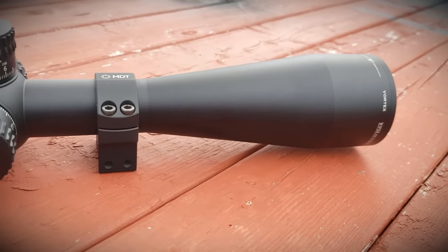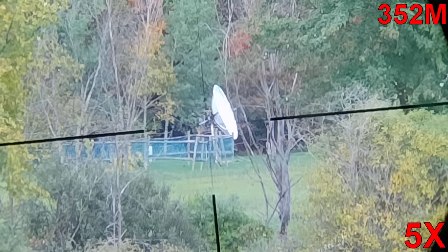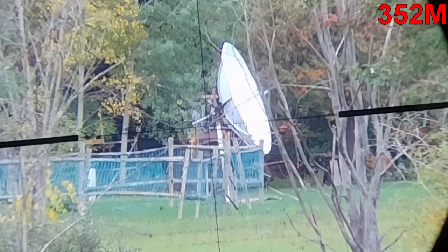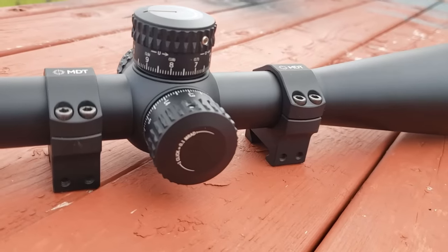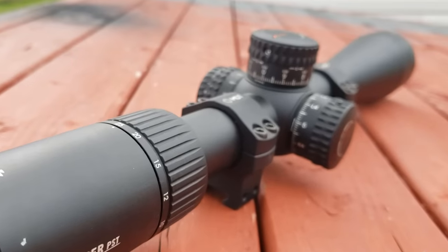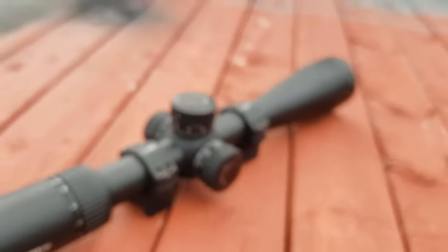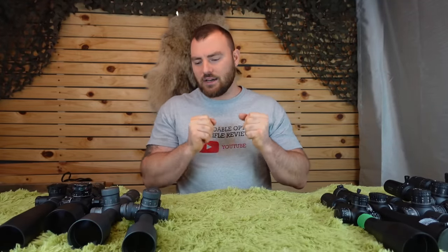Our next optic is the Vortex Viper PST Gen 2, 5-25x50, which retails at $1,050 US or $1,500 Canadian. It has 70 MOA or 21 mils of internal adjustment. The glass quality is a step up from the Element Titan, which is worth it if you have the additional money. Personally, I wasn't the biggest fan of the Viper PST because of its zero-stop mechanism — not the most intuitive I've seen. But the glass quality and fit and finish are quite nice, and at this price and above, quality control really gets refined toward perfection.